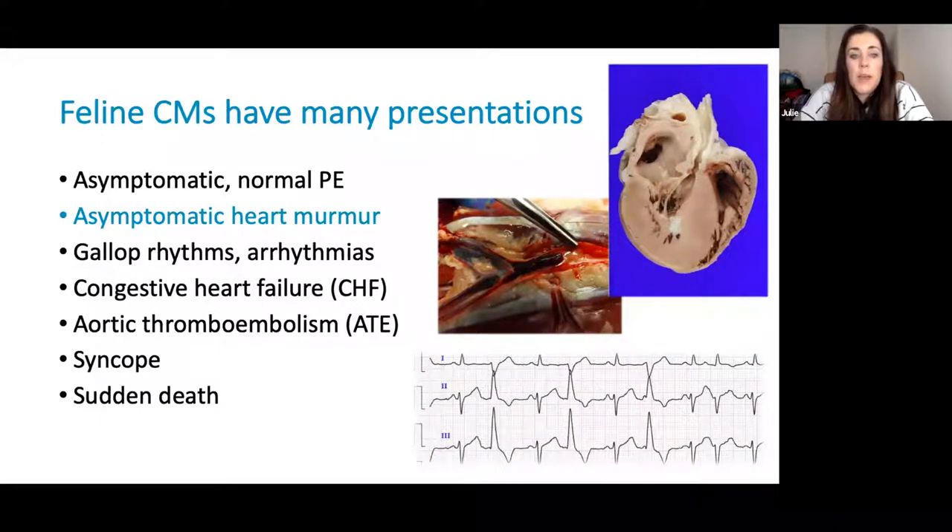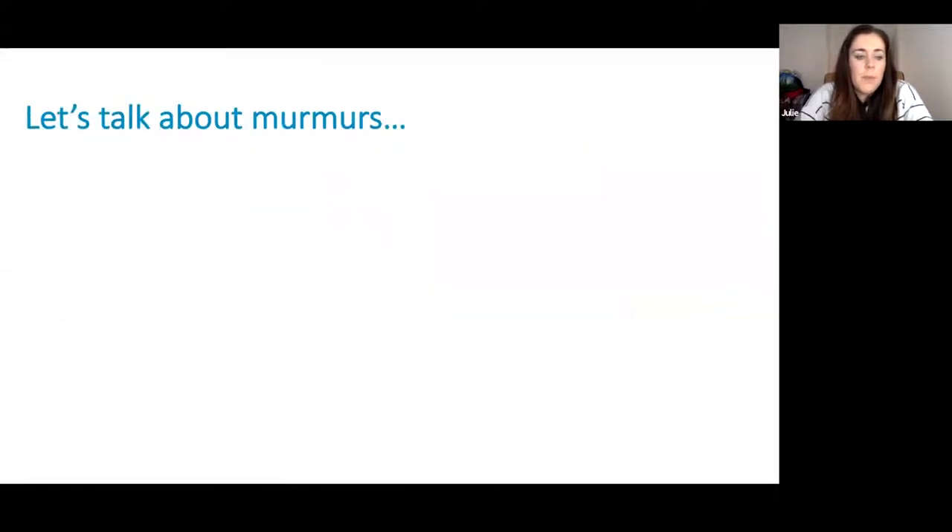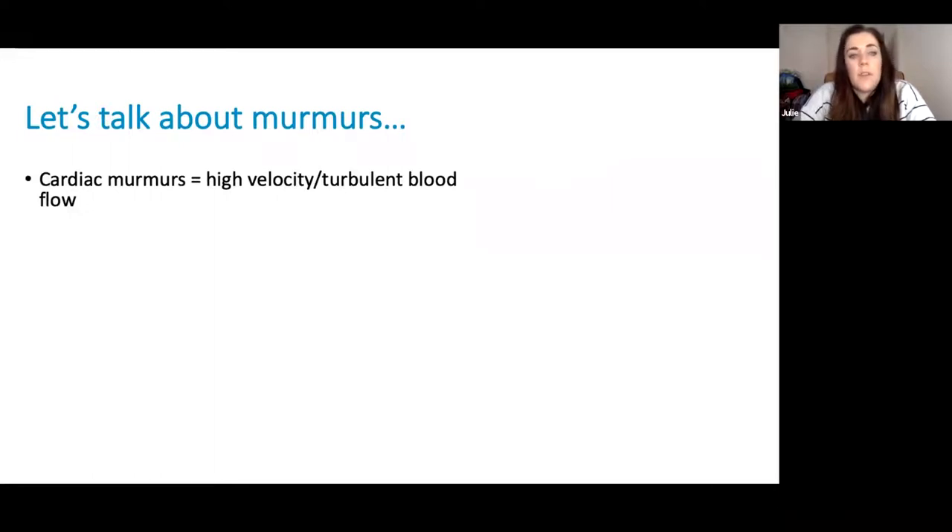We're often left in a situation where we have to decide which of these cats to recommend investigations for, particularly when they otherwise seem clinically well. Cardiac murmurs are essentially caused by anything which causes high velocity or turbulent blood flow within the heart. That can be caused by outflow tract obstructions, which we commonly see in cats with cardiomyopathies, or evidence of regurgitation, which we see with mitral valve disease. The presence of a cardiac murmur has to imply some form of underlying structural disease in most cases. It's also important to remember that cats can commonly present with cardiomyopathies and have no cardiac murmur whatsoever.